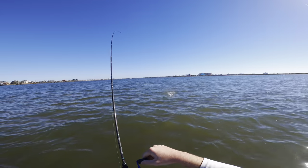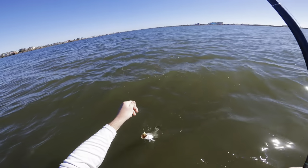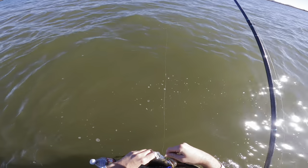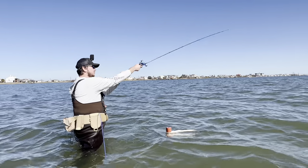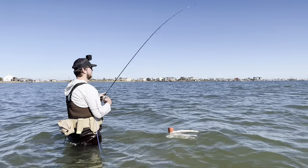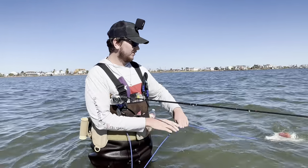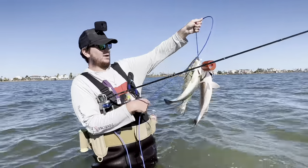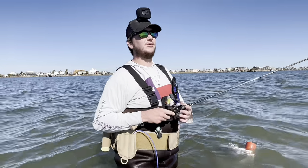A little trout — I was just saying I haven't had a trout thump in a while, and I still haven't because he didn't thump it at all. It was just heavy and started swimming with it. There we go, a little trout, boom. So it's about 11:30 — we've been out here all morning. We've got that one nice redfish and Caleb put two nice trout on the stringer. I have not caught any keeper trout, only two undersized.